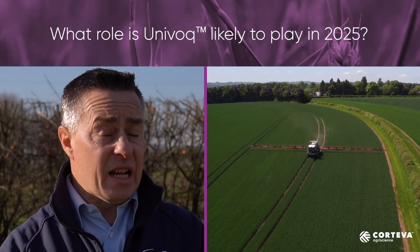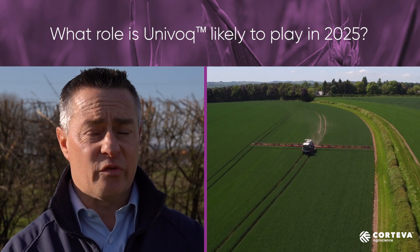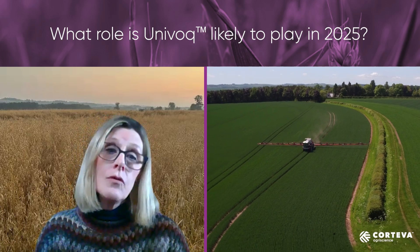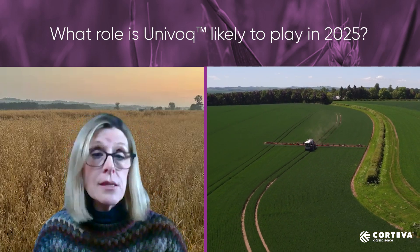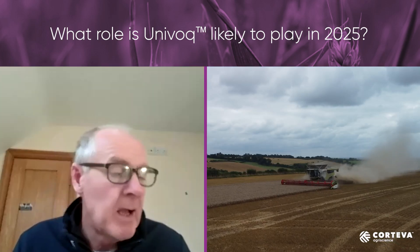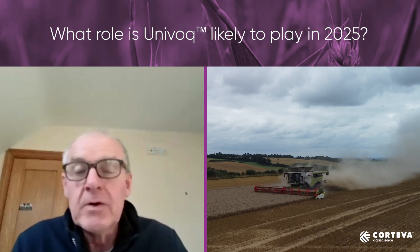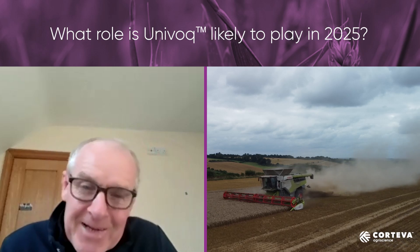Univoke sits extremely well at T2 where you get the most value for your spray products. If you look at the AHDB Recommended List performance work, Univoke comes out as one of the highest yielding products, which makes it attractive as a flag leaf spray. Innatrec has the flexibility of being a T1 or T2 — very strong at T2, but we see a lot of good trial performance at T1 as well.